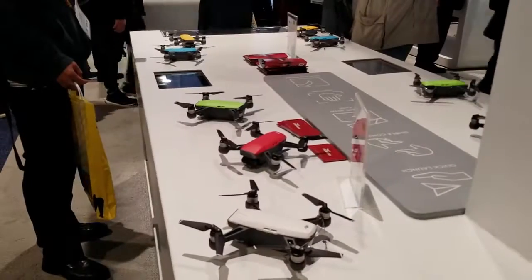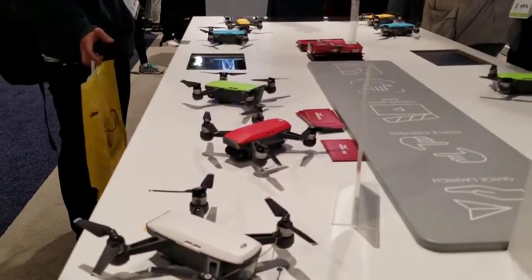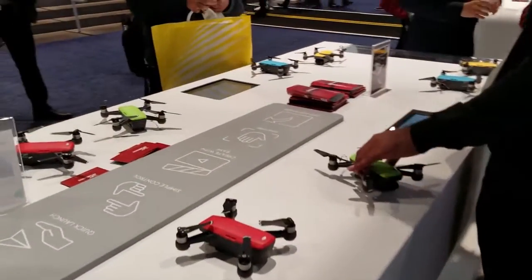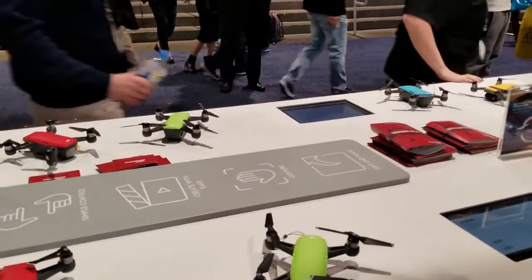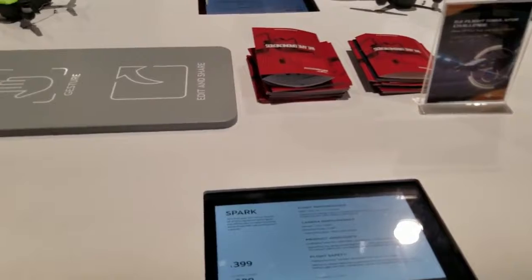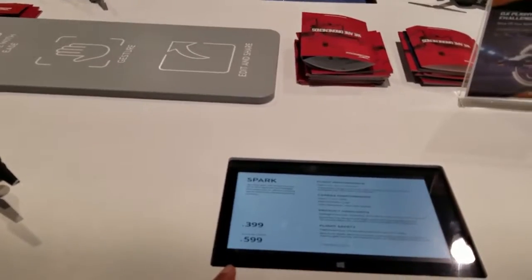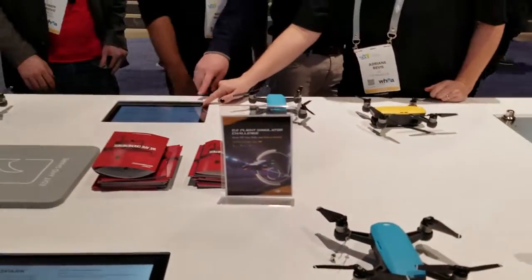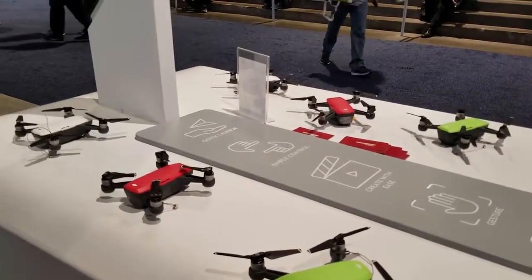Alright guys, over here they have the DJI Spark — you guys have already seen this one. They have different colors. The price is about $399, and with the Fly More package — which includes two batteries, charger, controller, and everything — it's $600, and you can fly even further. The only downside I see is that it shoots 1080p at 30 frames per second, so it's not even 1080p 60, which kind of sucks.